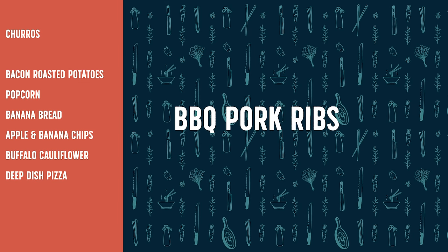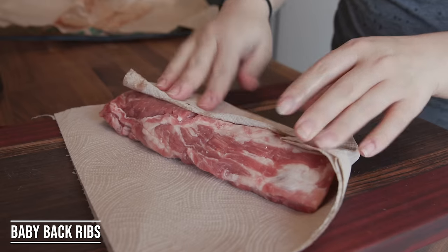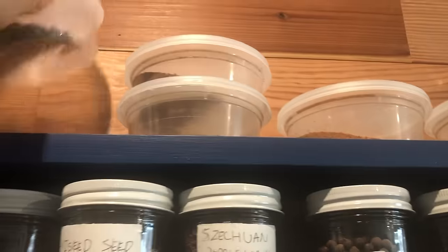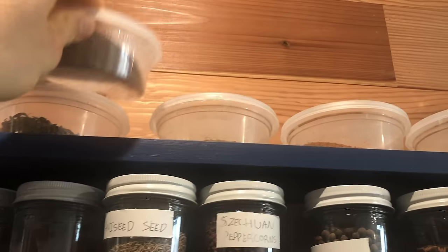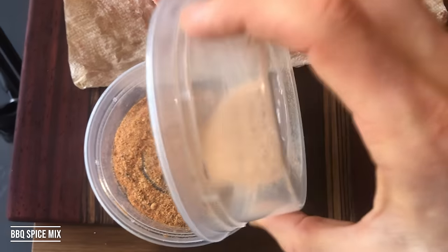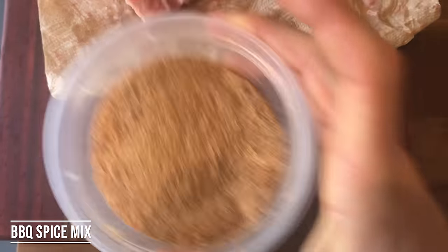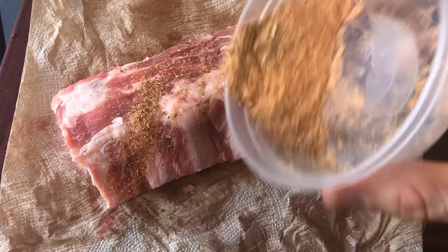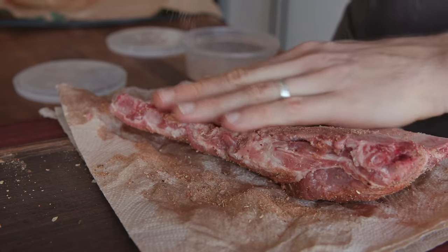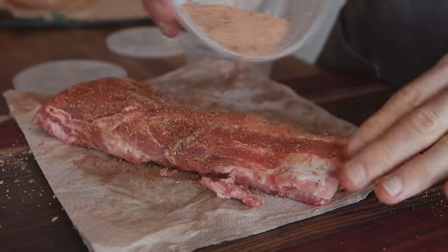All right, moving on to ribs — another experiment. I'm going to try to get tender, slow-cooked barbecue ribs in the air fryer. I bought about two pounds of baby back ribs, the perfect amount to fit in the air fryer, and just patted them dry. I mixed together some barbecue spice blends, generously coated the ribs, wrapped them up in tin foil, and they were ready for the air fryer.